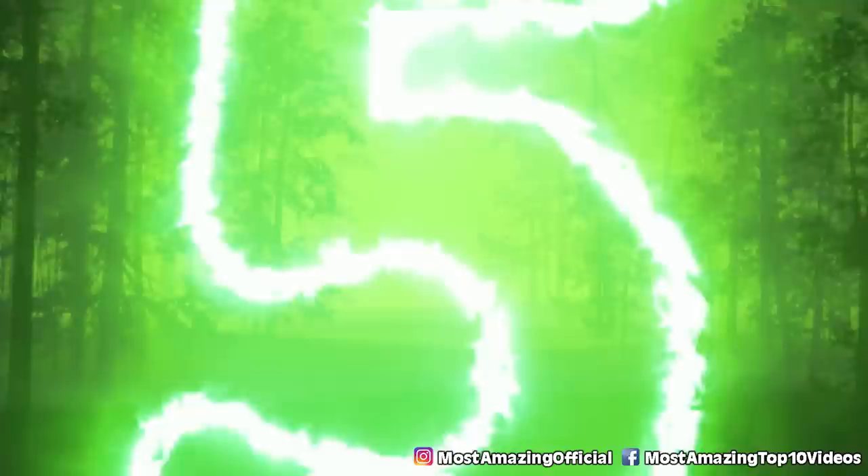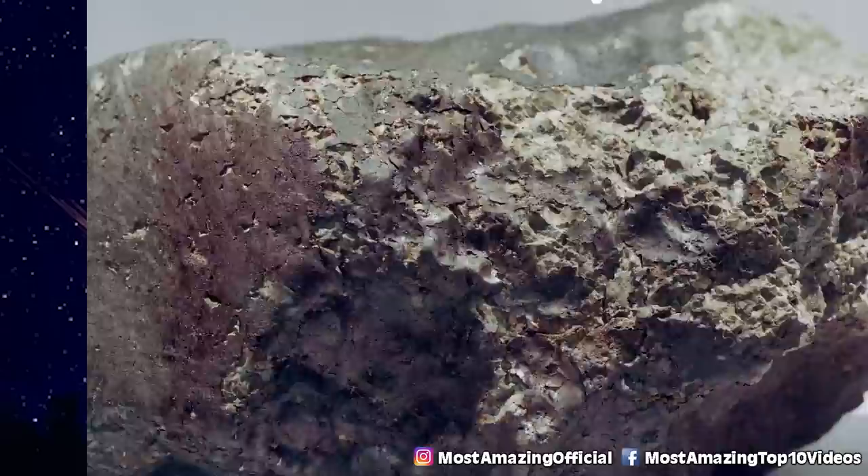Number five: the Allan Hills Meteorite. This next one is literally out of this world, so buckle up. Back in December 1984, American meteor hunters discovered this fragment in Allan Hills in Antarctica. The meteor was appropriately named Allan Hills 84001, and this rock was speculated to come from Mars.